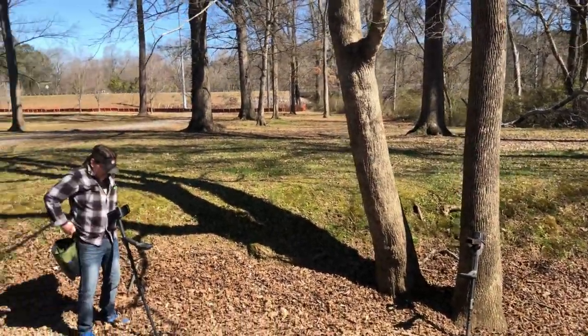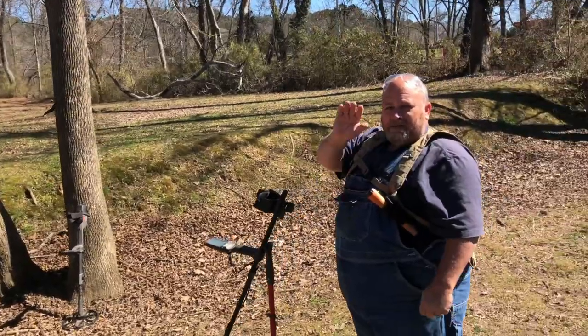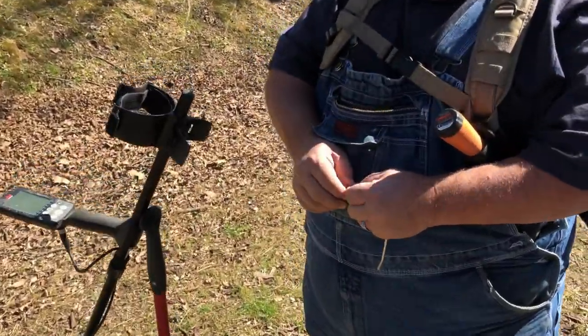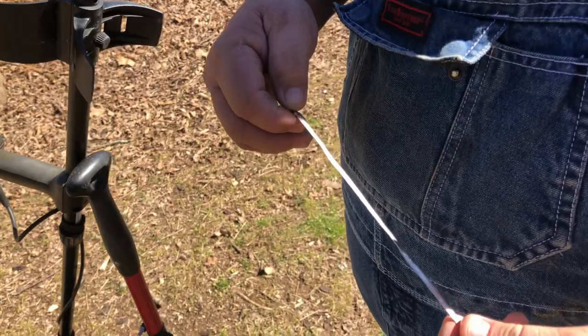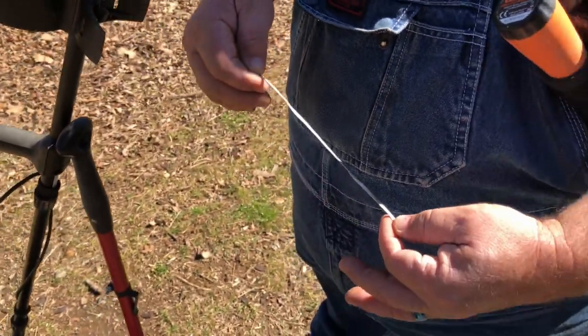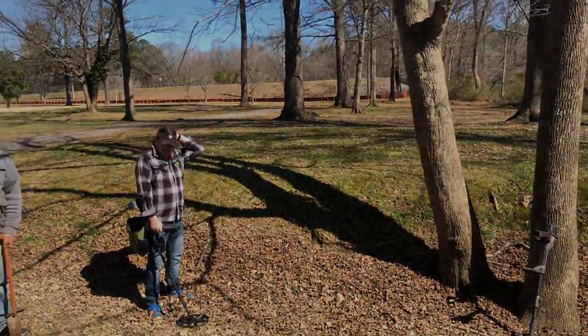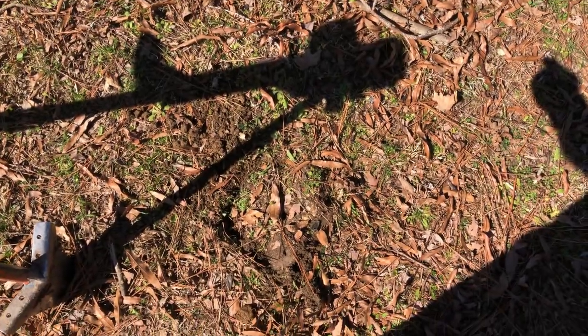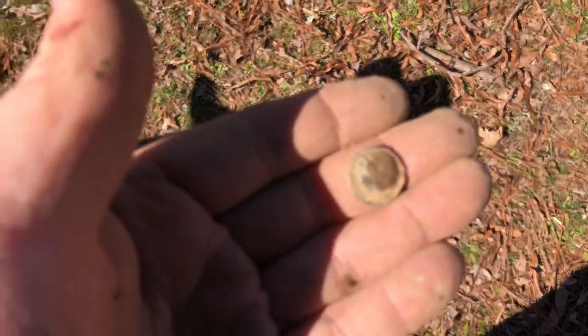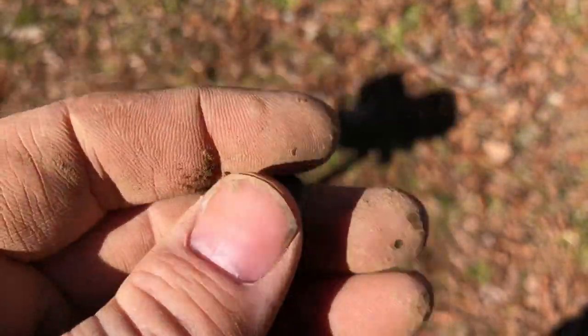We're out today doing a little park hunting with all my buddies — there's Kevin, James, David, and Jeff's still on his way. David's walking out here and gets silver before he even turns his detector on: a 925 bracelet. We're gonna get after it. Just had a nickel-type signal and at about four inches down I popped out a little four-hole button that looks like it might have some age to it.